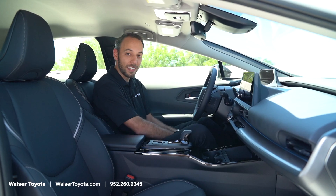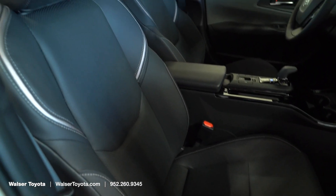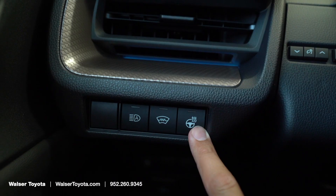The seats in the XLE trim are heated, and as you move up through the trims you can get ventilated or air-conditioned seats as well. This one also comes with a heated steering wheel.